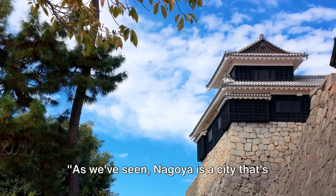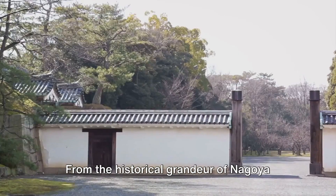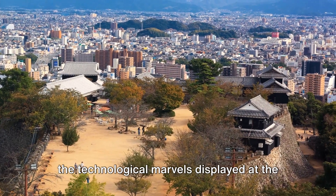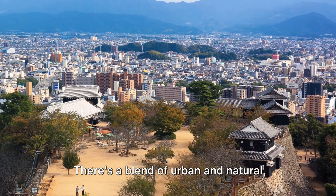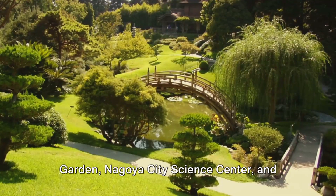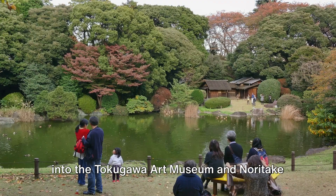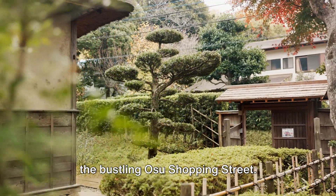Nagoya is a city brimming with attractions that cater to all types of travelers — from the historical grandeur of Nagoya Castle and Atsuda Jingu Shrine, to the marine wonders of Nagoya Port Aquarium, and the technological marvels at the Toyota Industrial Technology Memorial Museum. There's a blend of urban and natural beauty with the Botanical Garden, Nagoya City Science Center, and the expansive i-Earth Expo Memorial Park. Art and culture enthusiasts can explore the Tokugawa Art Museum and Noritake no Mori, while shopping lovers will enjoy Osu Shopping Street.